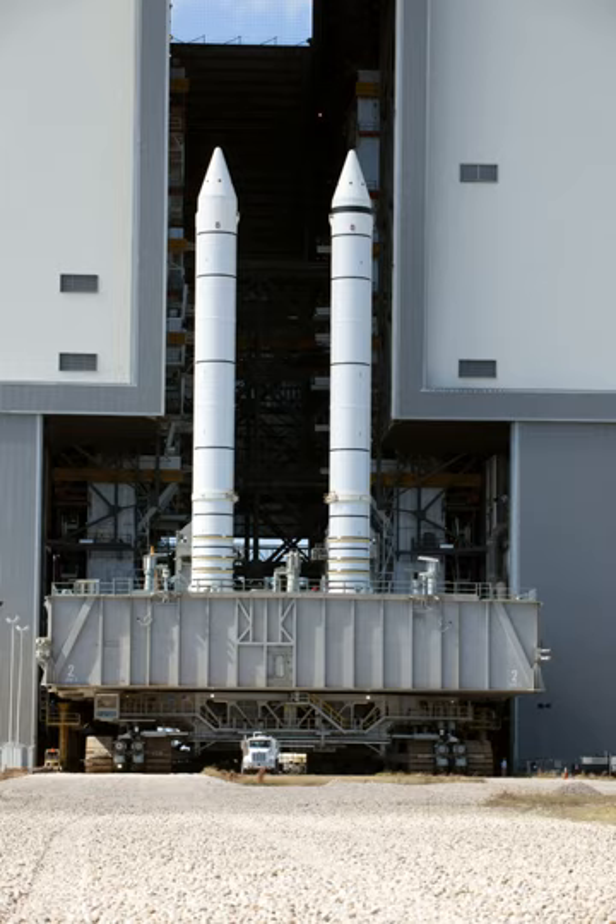Each SRB had two hydraulic gimbal servoactuators to move the nozzle up, down, and side to side, providing thrust vectoring to help control the vehicle in roll, pitch, and yaw. The ascent thrust vector control portion of the flight control system directed the thrust of the three shuttle main engines and the two SRB nozzles to control shuttle attitude and trajectory during lift-off and ascent. Commands from the guidance system were transmitted to the ATVC drivers, which transmitted signals proportional to the commands to each servoactuator. Four independent flight control system channels and four ATVC channels controlled six main engine and four SRB ATVC drivers.